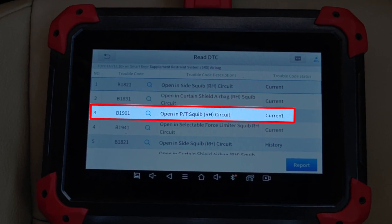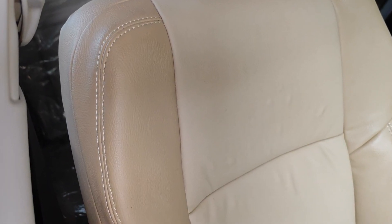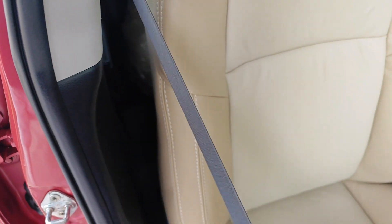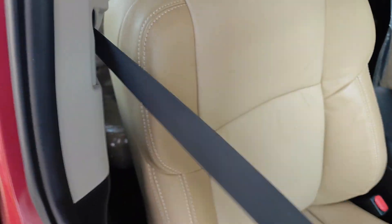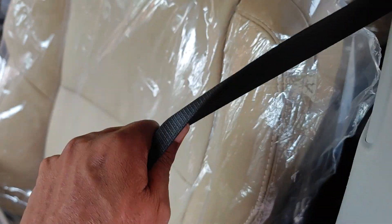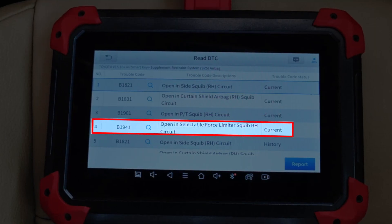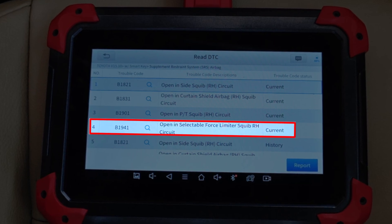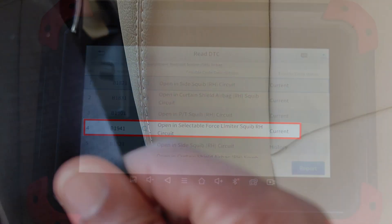B1901, opening the pretensioner squib right-hand circuit, tells me that the passenger in the seat was wearing a seat belt at the time. You can see here when I pull the seat belt repeatedly, there's this metallic noise. And even when I pull it sharply, it's not stopping just like you would expect in a well-functioning seat belt, just as you can see here on the driver's side. B1941 still refers to this front passenger seat belt, but this time it's the aspect of it that applies a selective force when deploying the seat belt.